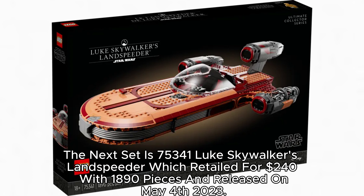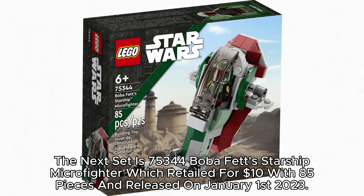The next set is 75,341 Luke Skywalker's Land Speeder, which retailed for $240 with 1,890 pieces and released on May 4, 2023. The next set is 75,340 Boba Fett's Starship Microfighter, which retailed for $10 with 85 pieces and released on January 1, 2023.